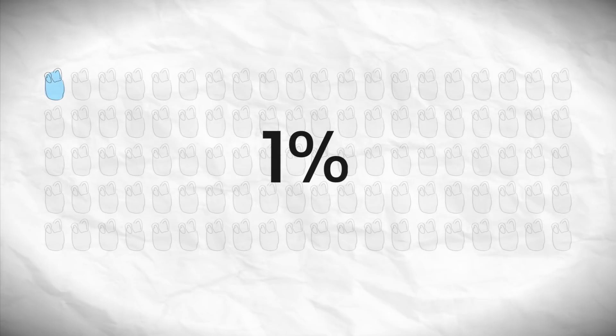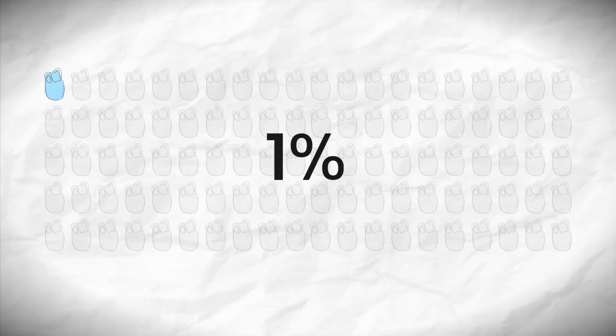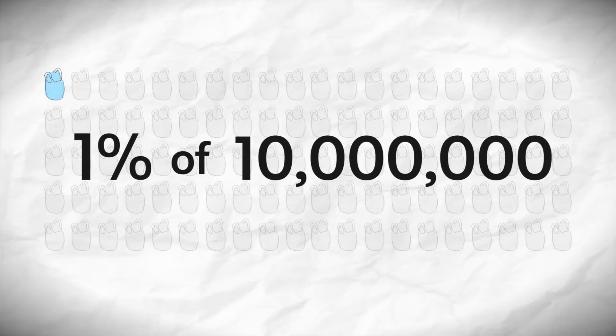About 1% of plastic bags used in Australia end up in the environment, which doesn't sound like much, until you realise that Australians use more than 10 million plastic bags a day.